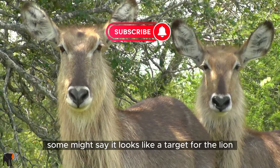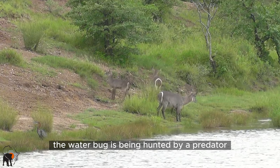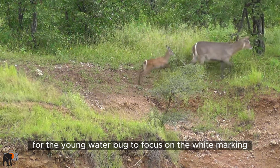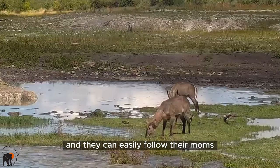Some might say it looks like a target for the lion or a toilet seat, but it's a marking for when the waterbuck is being hunted by a predator and they run into the bush — for the young waterbuck to focus on the white marking on the rump of their mum, to not get lost in the chase in the bush, and they can easily follow their mums.